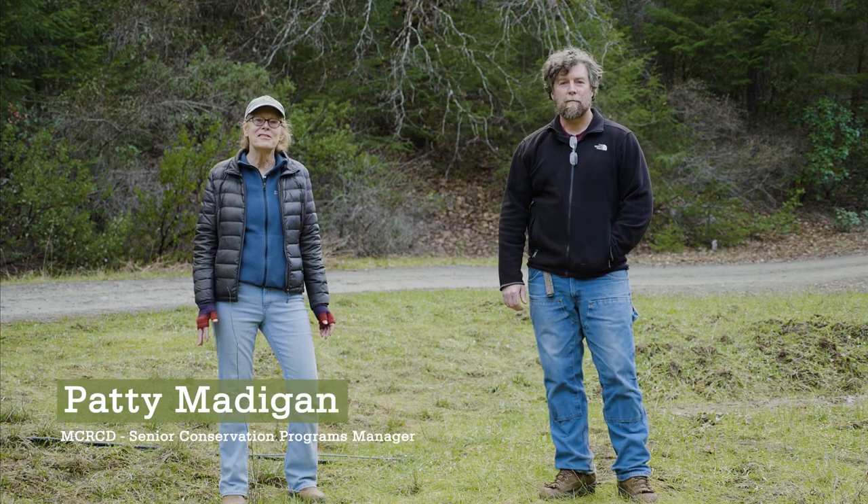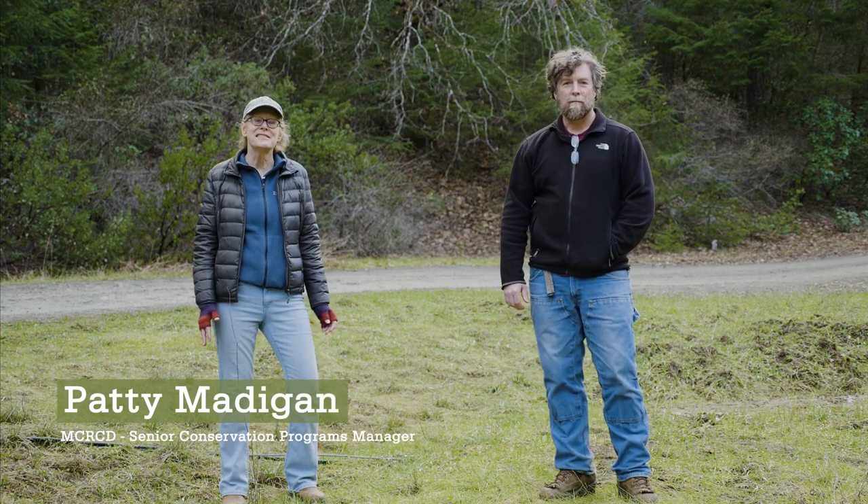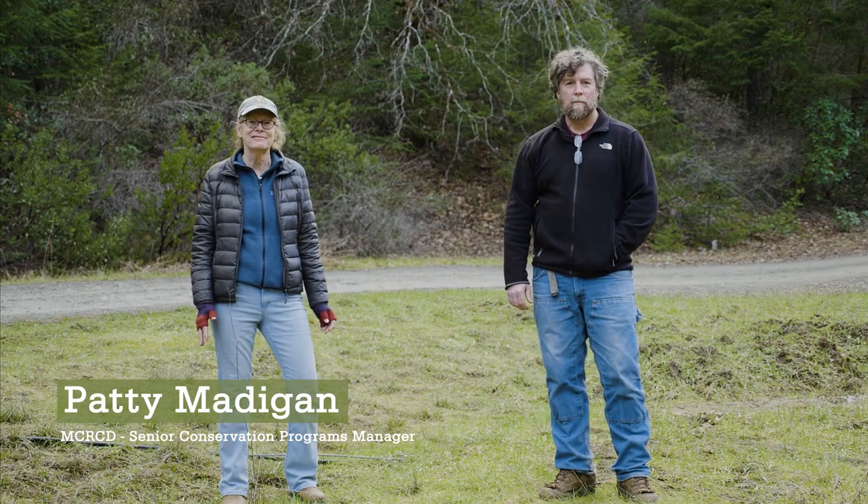Hi, I'm Patty Madigan. I work for the Mendocino County Resource Conservation District. I'm Colin Hughes, an engineering geologist with Pacific Watershed Associates, a geologic and engineering consulting firm that specializes in watershed restoration and rural road stormproofing.